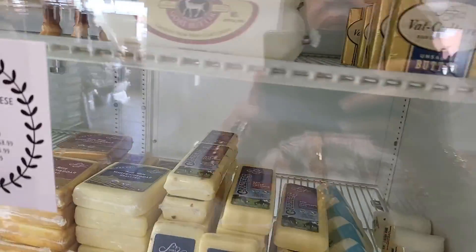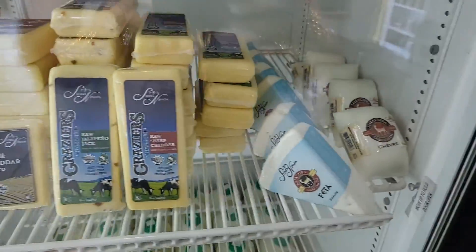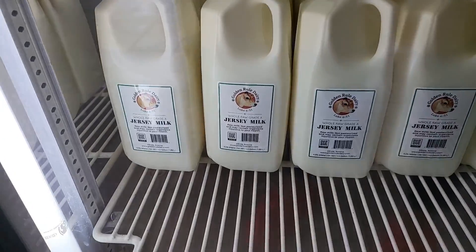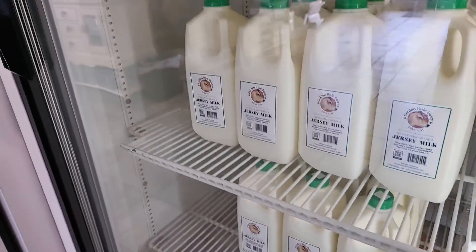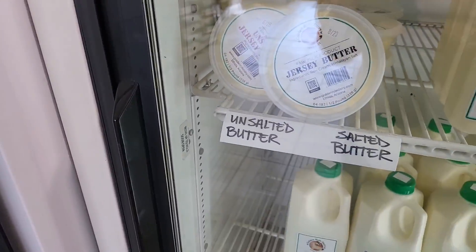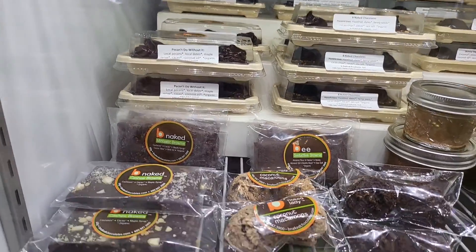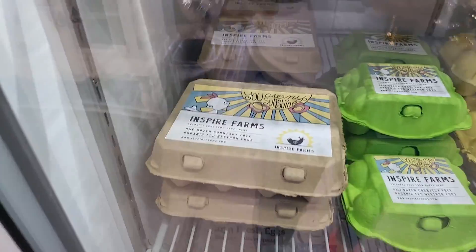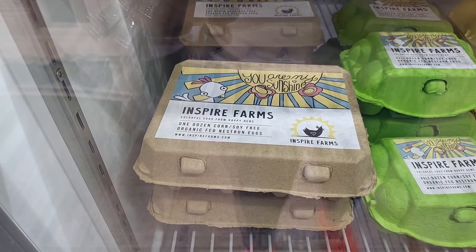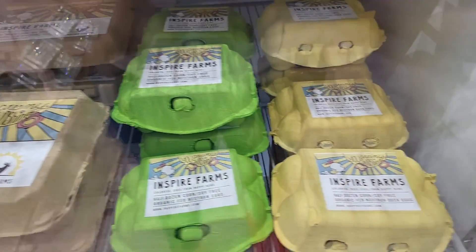This is butter — this is goat butter. They have different cheeses. I think this is their whole milk. This is their cream and their butter. They have some desserts in here, organic chocolates. They have their eggs — different eggs in here.